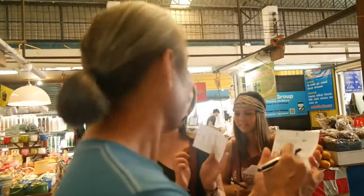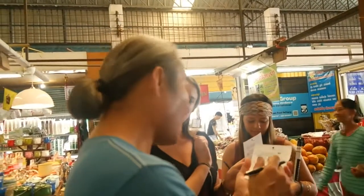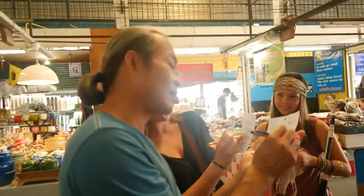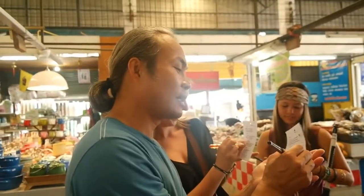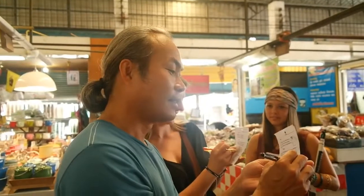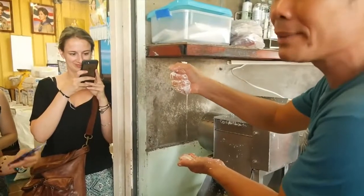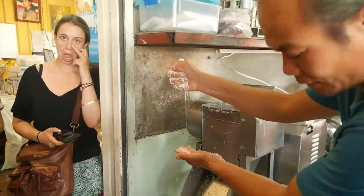This is Sammy. We are going to learn how you really make Pad Thai. You can choose my Pad Thai. He is really funny. Check this! He just cuts the cookbook out. Wow!